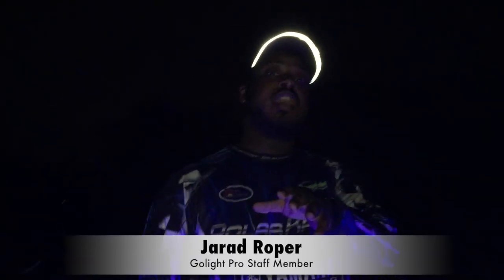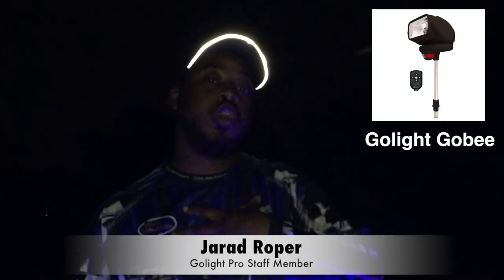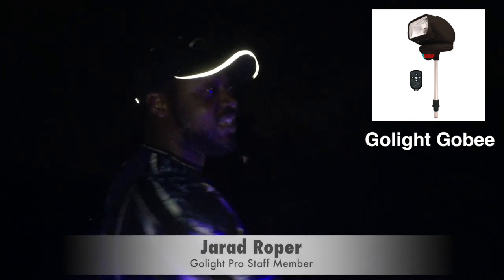Hey guys, Jared Roper here, Professional Crawford Angler. I want to talk to you about my Golight Gobi. It is night out here, but I can still see the dock.